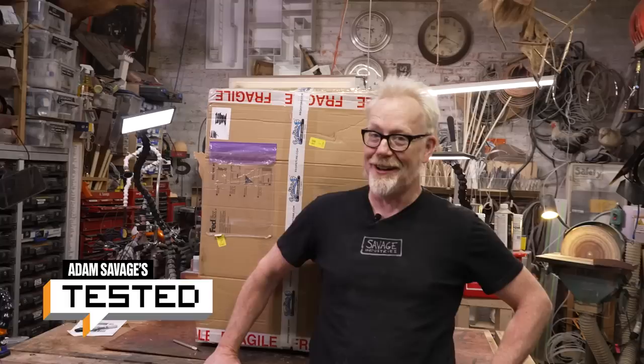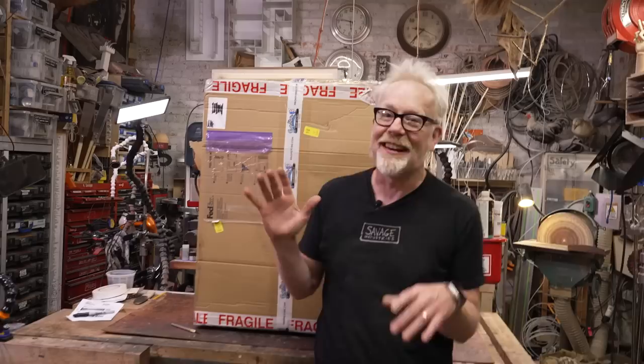Hey everybody, Adam and Mike K. Welcome to a mystery costume unboxing. It's not as exciting as you think — it's not like someone sent me a costume and I don't know what it is.